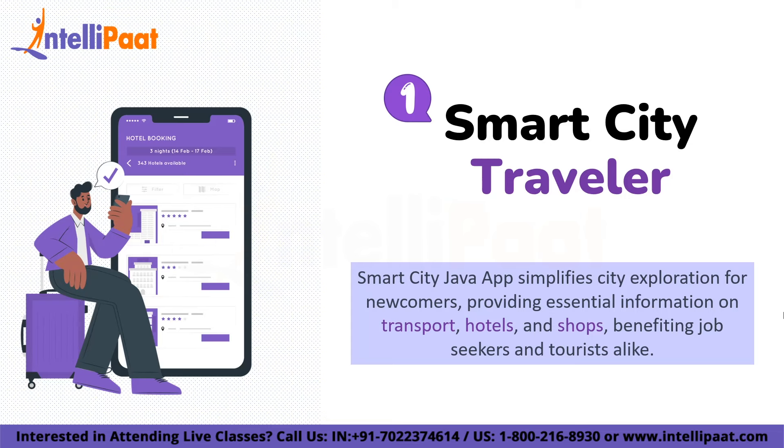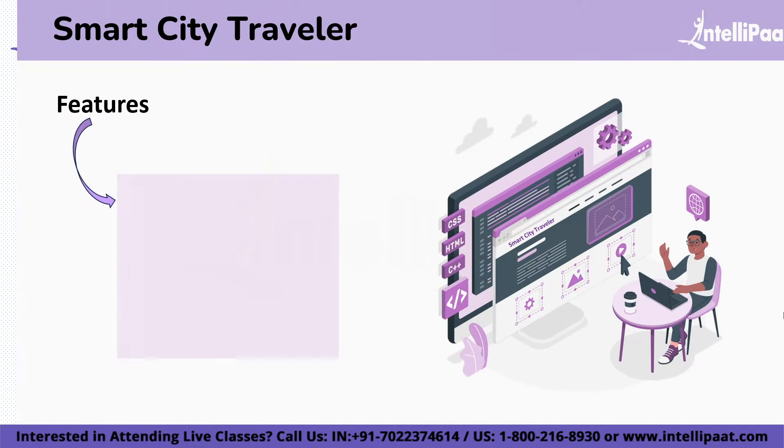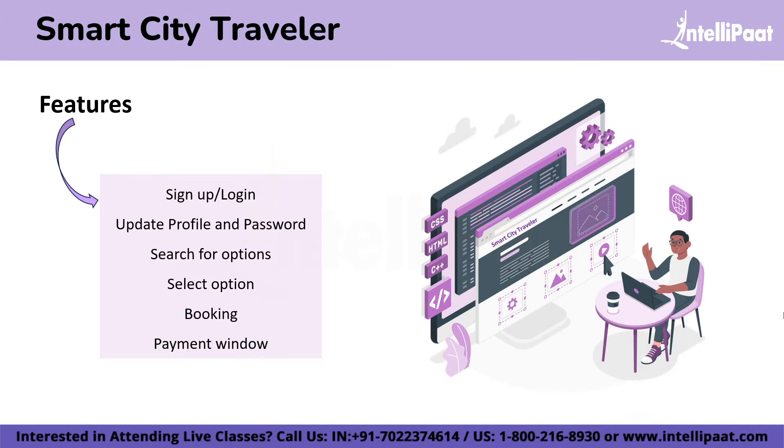The first Java project on our list is a Smart City Traveler. As we all know, every day a large number of people move to a new city in search of a job, for business, or for tourism. Since they are new to the city, they don't have much idea about the transportation facilities, hotels, or the malls. The implementation of a Smart City Java project can provide a solution for newcomers, as they can see all the necessary information about the city through this application.